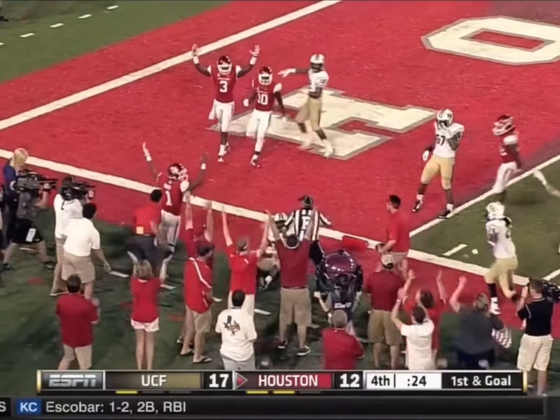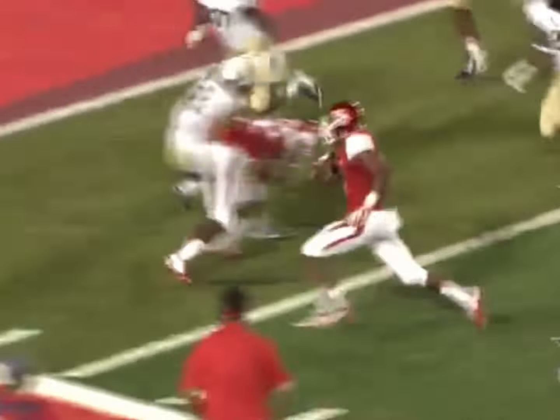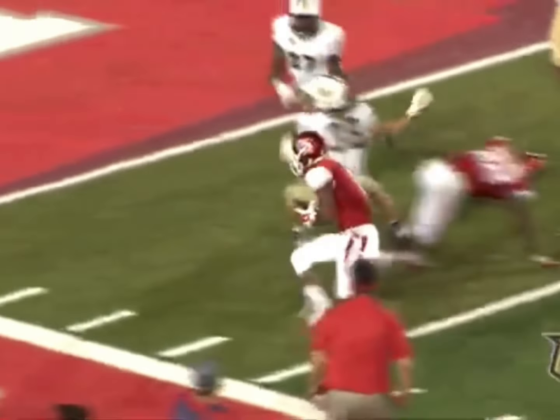With 24 seconds to play, Ward stretched the ball while diving towards the end zone, but Brandon Alexander knocked the ball out of his hands through the end zone for a touchback. UCF would hold on to win 17-12.